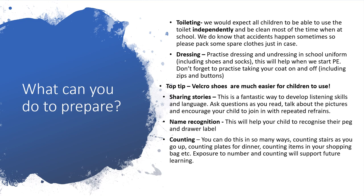Our top tip is that Velcro shoes are much easier for children to use. You might like to do some sharing of stories at home — this is a fantastic way to develop listening skills and language. Ask questions as you read, talk about the pictures, and encourage your child to join in with repeated refrains. Name recognition will help your child to recognise their peg and drawer label. And counting — you can do this in so many ways: counting stairs as you go up, counting plates for dinner, counting items in your shopping bag. Exposure to number and counting will support future learning.